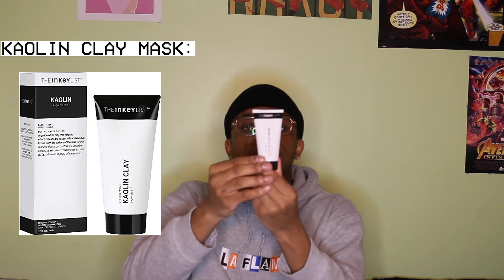Last but not least, I got the Kaolin Clay Mask. I didn't really have a clay mask anymore. This is non-drying, best for oily skin, and helps unclog your pores. This isn't just for your face — you can use it on other blemish-prone areas, including your back and your chest. And this is what the packaging looks like for the mask. It tells you when to use it too.